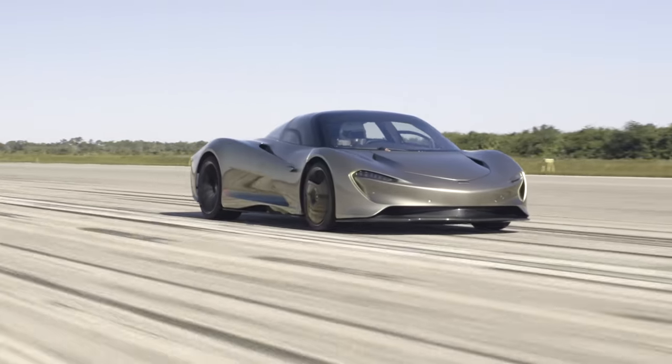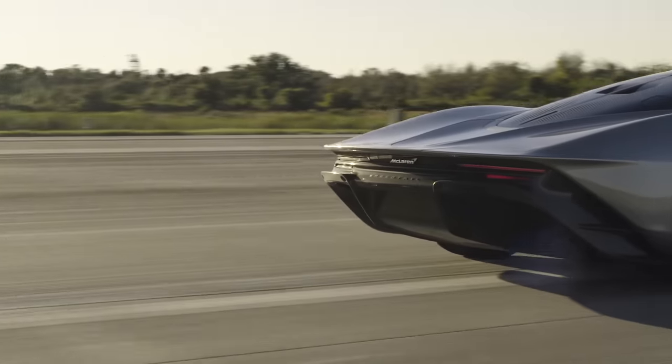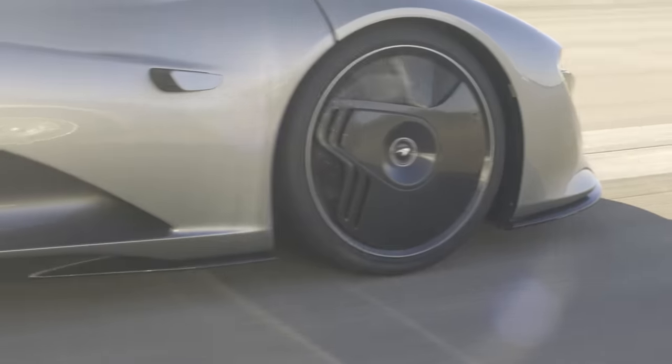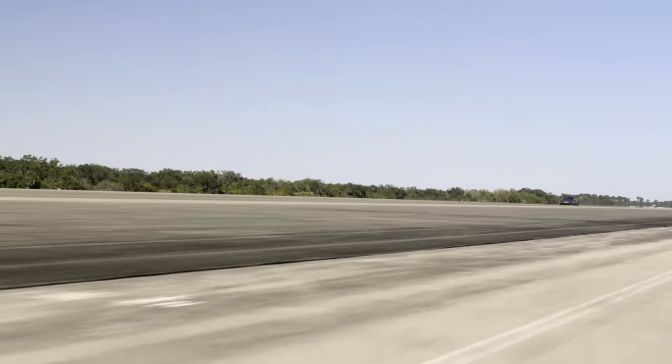The development learning on the Speedtail program will allow mechanical engineers at McLaren Automotive to push that forward onto future programs and use those technologies to continue to break technological barriers.